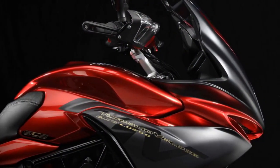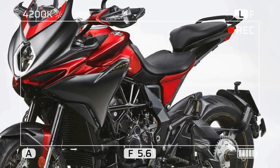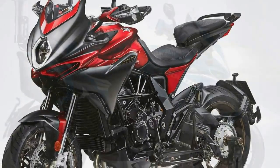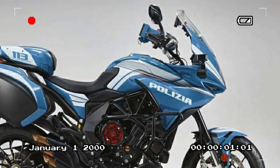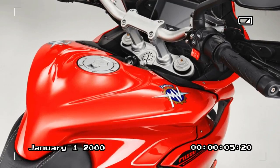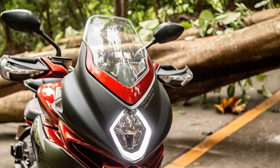Engine performance: the benefits of a mid- to large-displacement inline triple have been covered ad nauseam in the motorcycling space, but it's worth saying once again — there's almost no better engine platform for a bike tasked with everything from commuting to highway miles to backroad carving. Not only does this triple, with its raspy intake noise, sound absolutely brilliant as you whack the throttle, but it offers that near-perfect balance of low-end grunt and top-end performance, with a beautifully flat torque curve.